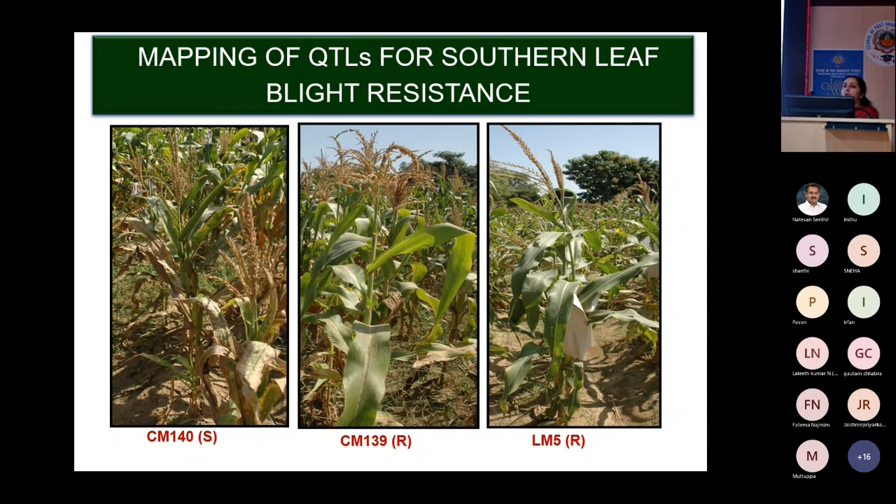The pathogen has three races: O, T, and C. Race T is specific to the Texas cytoplasmic male sterile line, and race C is specific to C lines. In our conditions, race O is prevalent. We identified two good resistant lines and crossed them individually with a highly susceptible line to develop two mapping populations.